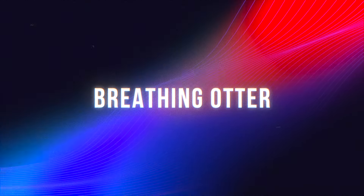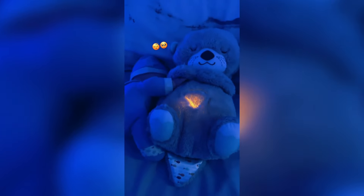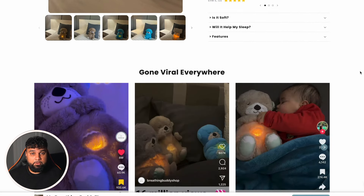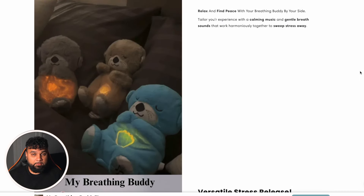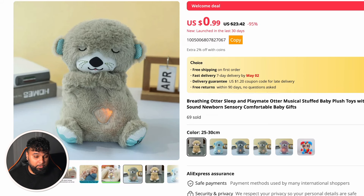The fifth winning product is a breathing otter. What's different about this teddy bear compared to others is that it moves and breathes like it's real. It's a great product for kids and even young women — it has that wow factor. The dropshipper's website looks really good; the information is showcased nicely and everything is organized. Scrolling down you can see GIFs and images. They're selling it for £25, roughly $31. On AliExpress you can buy the same product for only $0.99, giving roughly a $30 profit margin — a massive amount. It all depends on how you market the product.